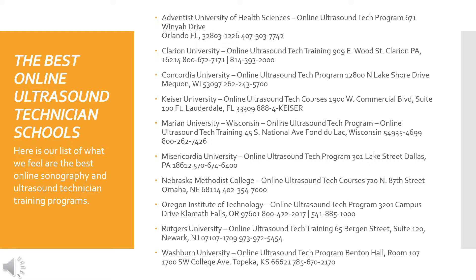Here is our list of what we feel are the best online sonography and ultrasound technician training programs: Adventist University of Health Sciences, Clarion University, Concordia University, Kaiser University, Marion University, Misericordia University, Nebraska Methodist College, the Oregon Institute of Technology, Rutgers University, and Washburn University.